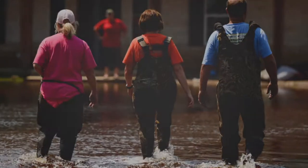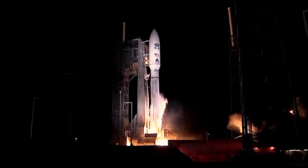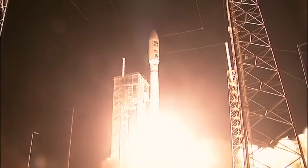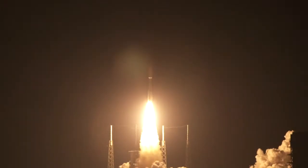For us meteorologists, status check. Go Atlas. Go, Go's-R. Five, four, three — now watch it go up — two, one, and liftoff of GOES-R, America's most advanced weather eye in the sky.